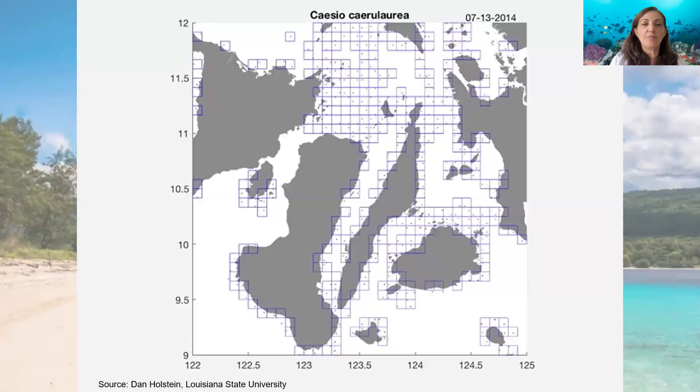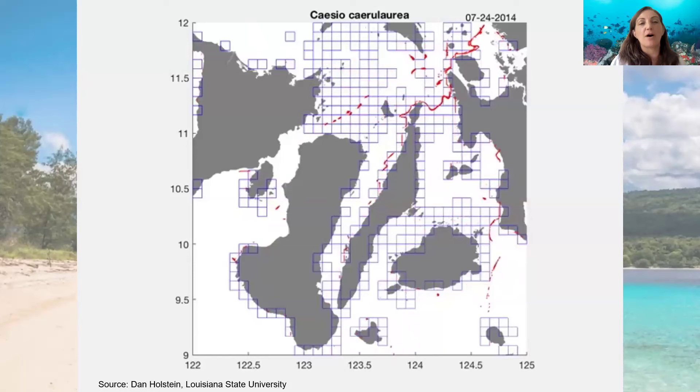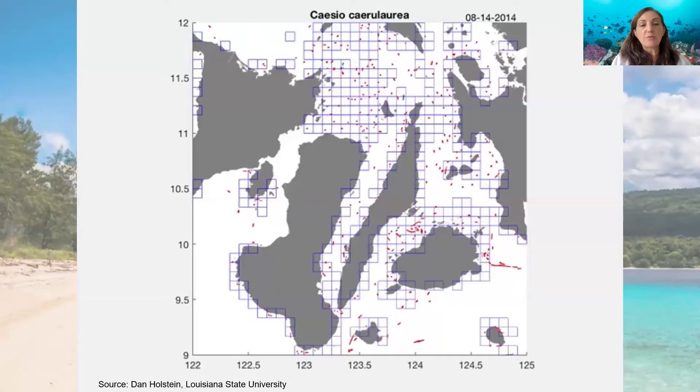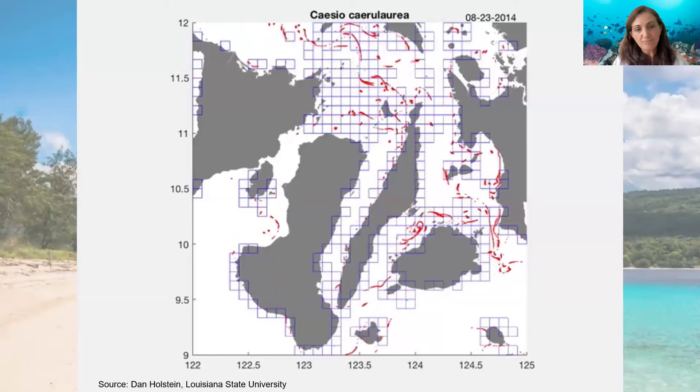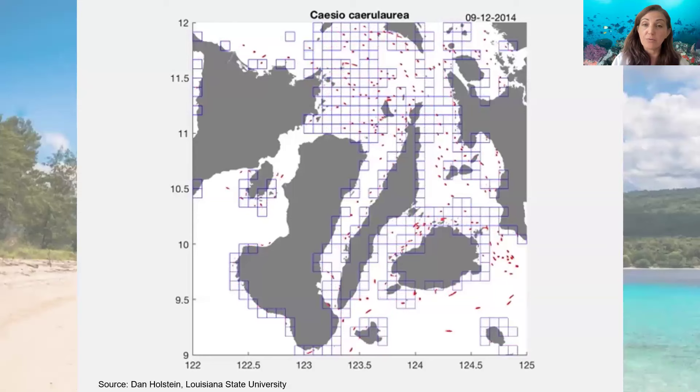This is an example of what the model is doing. Each one of these polygons is a habitat patch, and we're simulating how these larvae are moving across the seascape. With this information, we can transform it into metrics that allow and enable resource managers to use this type of visualization or model to make decisions about where to protect or where to zone.